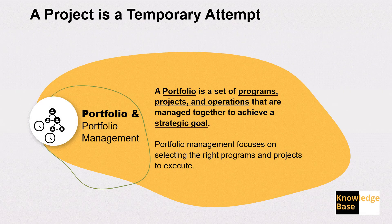In program management, same as in project management, we focus on how to execute a program properly. Going to portfolios — a portfolio is a set of programs, projects, activities, and operations that have a common strategic goal, or they will help us achieve a strategic goal.